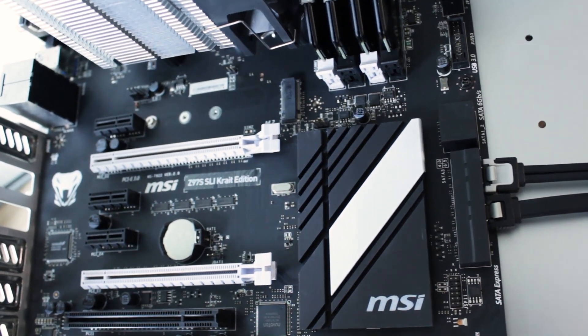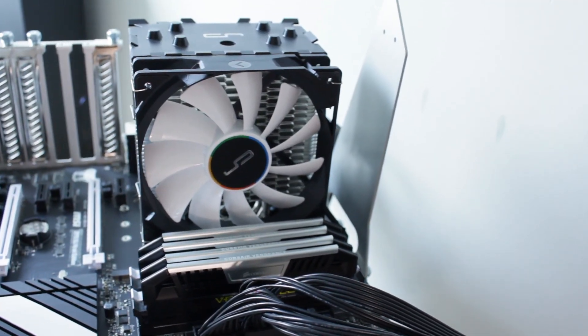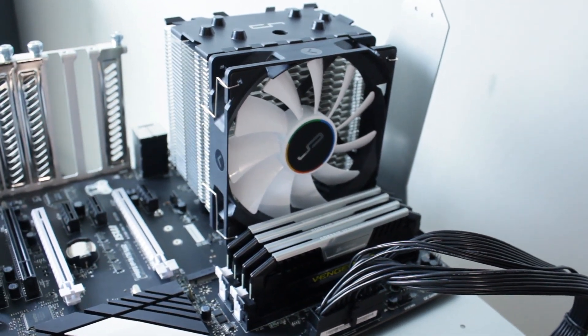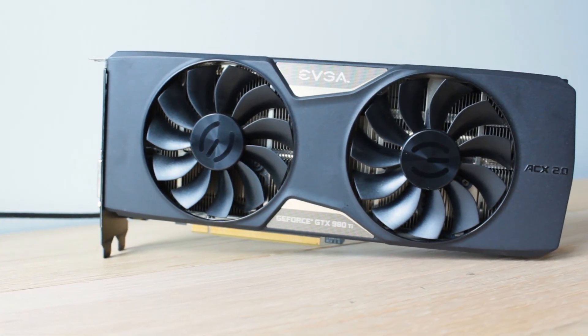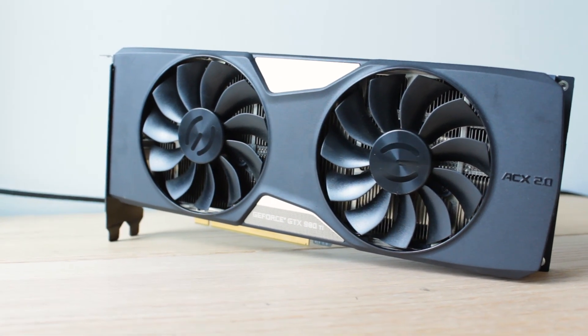Both processors were tested on an MSI Z97S Krait motherboard. I used a Cryorig H7 air cooler, 16 gigs of Corsair Vengeance DDR3 2400MHz memory, a GTX 980 Ti, and all of that was powered by a 1000 watt EVGA gold power supply — so plenty of power.